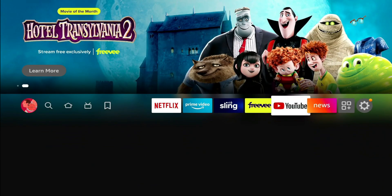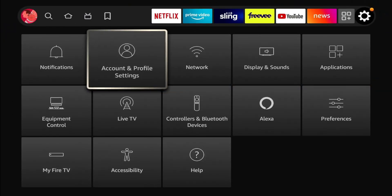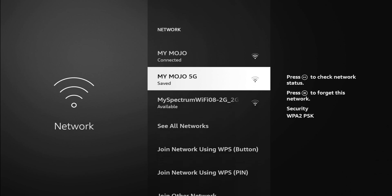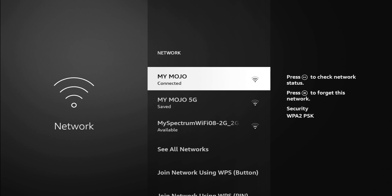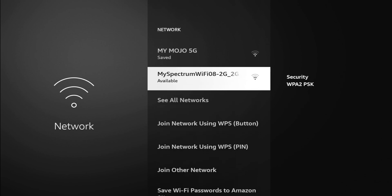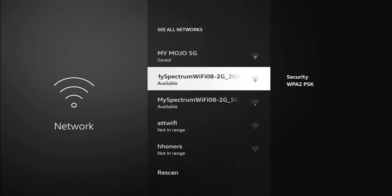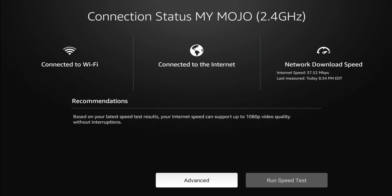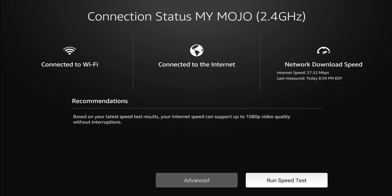To get to this, go to your settings and this time go to Network and click on it. You'll see all the networks that are available. I can see I am connected to Mojo, and Mojo 5G is also available. The signal strength looks a little better on my Mojo, which is 2.4 GHz. It's telling me I'm connected to the internet on Mojo 2.4 GHz and shows the last time I ran a speed test. Let's go ahead and run it again so you can see the process.